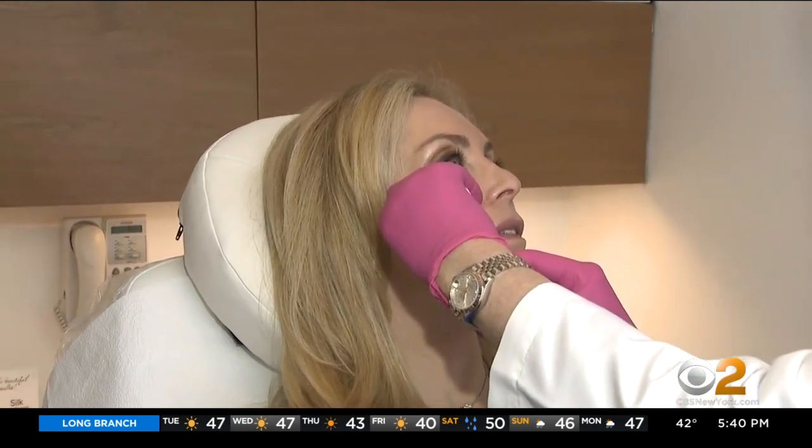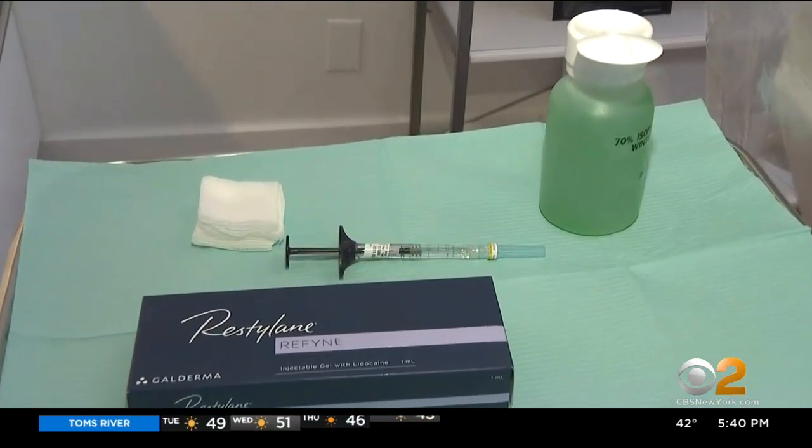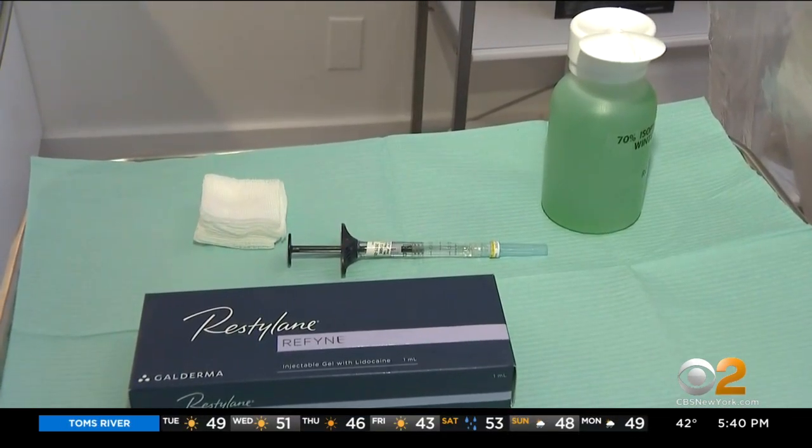Facial fillers are one of the most common cosmetic procedures in the U.S. More than 2.5 million people had them injected in 2019 to plump up lips, fill in skin folds and wrinkles, and replace lost facial volume due to aging.